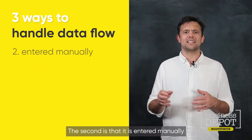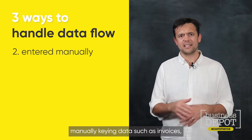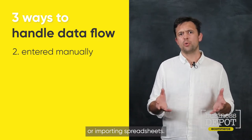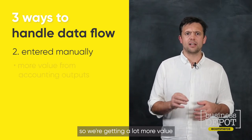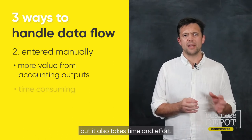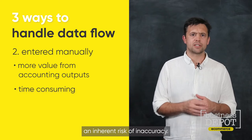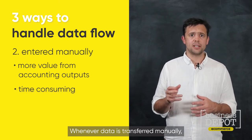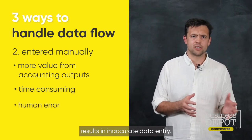It works, but the information and insights that can be drawn from the financial statements are limited and ultimately unhelpful. The second way is that data is entered manually — either through journals, manually keying data such as invoices, or importing spreadsheets. This gets data into Xero so we get more value from our accounting outputs, but it takes time and effort, and manually keying data carries an inherent risk of inaccuracy.